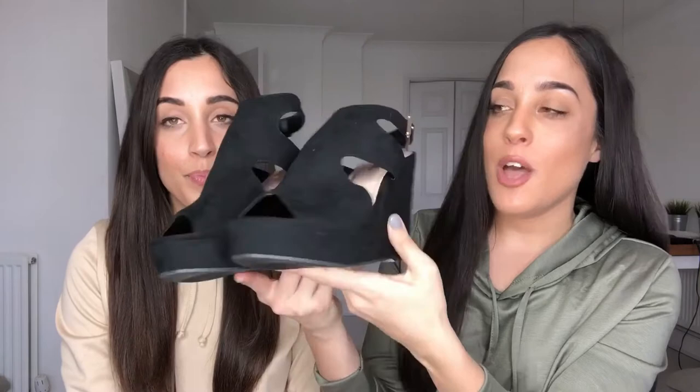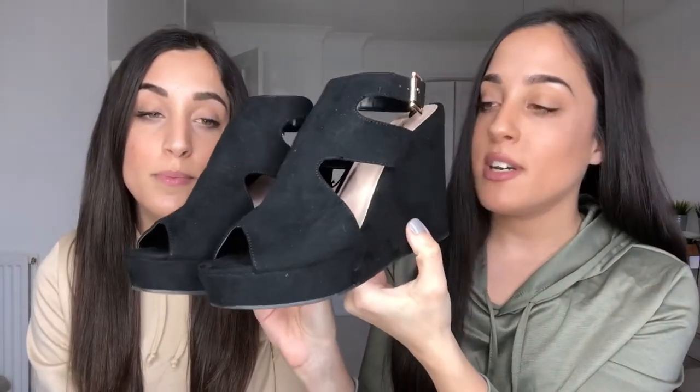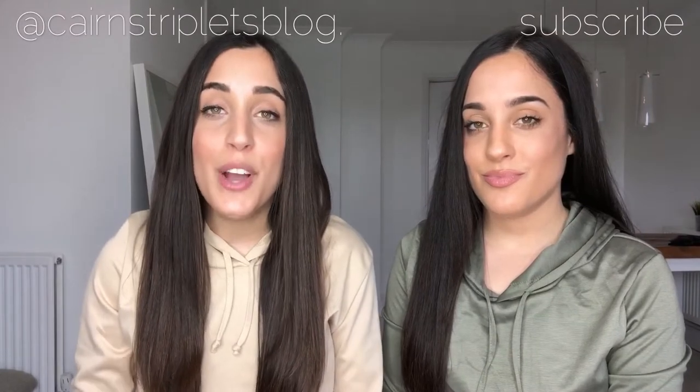These last shoes are so cute for summer, especially on holiday. I tried them on in Primark and they're so comfortable — it feels like you're walking in flats. They give you a bit of height, they're really girly, and they're great with shorts and a top for a casual-dressy look. I don't usually wear heels abroad because it's hot and the roads aren't always great, so these are perfect — they'll sort your life out, girls!